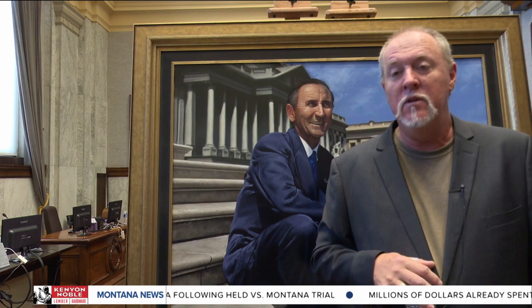Hamblin said he hopes Mansfield, who died in 1988, would have appreciated the portrait if he could see it today. When I paint things like this, I want to paint them in a way that if they were to stand there, they would be humbled and honored and say, 'Yeah, you got me on my best day.'